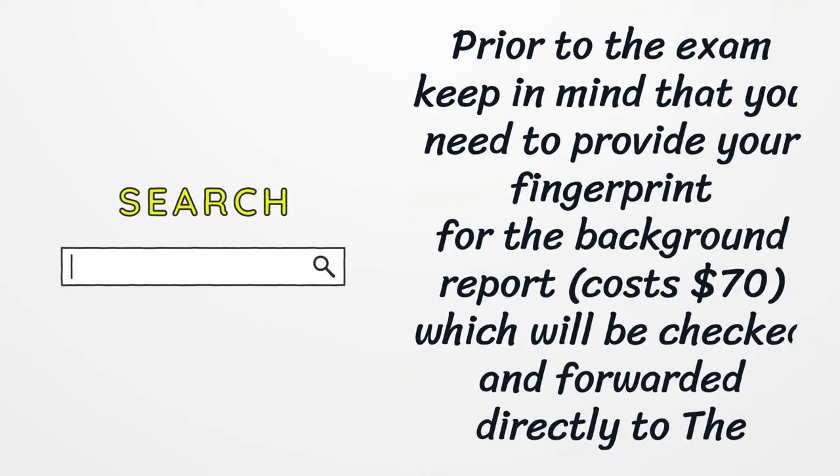Prior to the exam, keep in mind that you need to provide your fingerprint for the background report, which costs $70, and will be checked and forwarded directly to the insurance department.